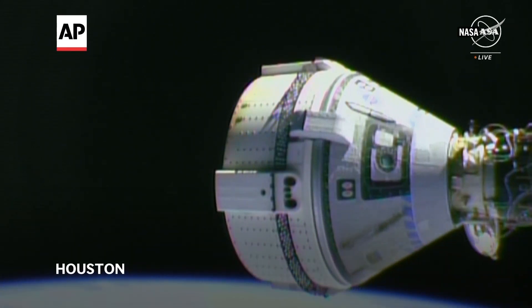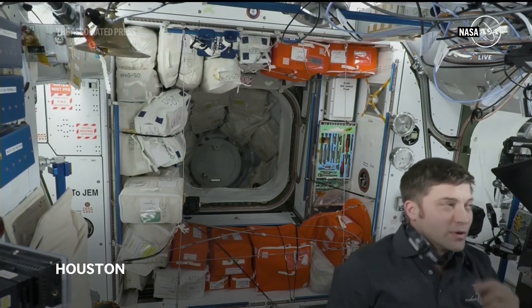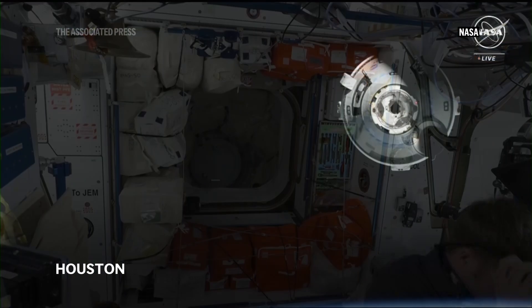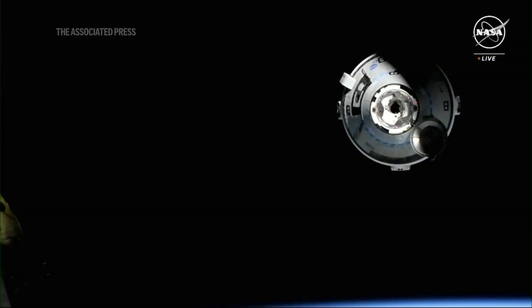This is NASA's Boeing Crew Flight Test Mission — the very first flight of astronauts aboard Starliner to the International Space Station. The past 24 hours have been a testament to what it's about in human spaceflight and really all the hard work that they've poured into this spacecraft over many years to get us to this point.